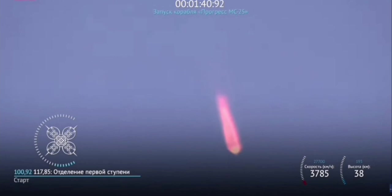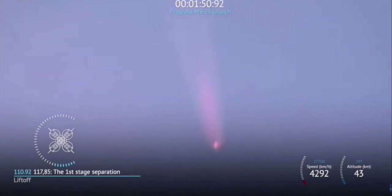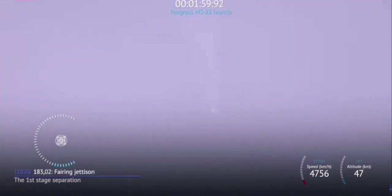Engines of the first stage continue to operate as expected. We have confirmation of first stage shutdown and separation.